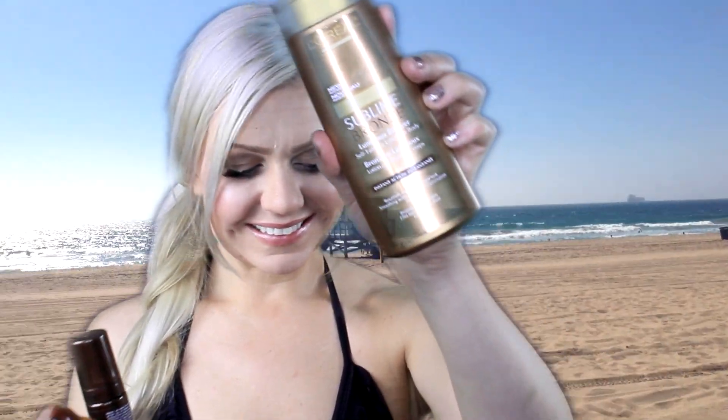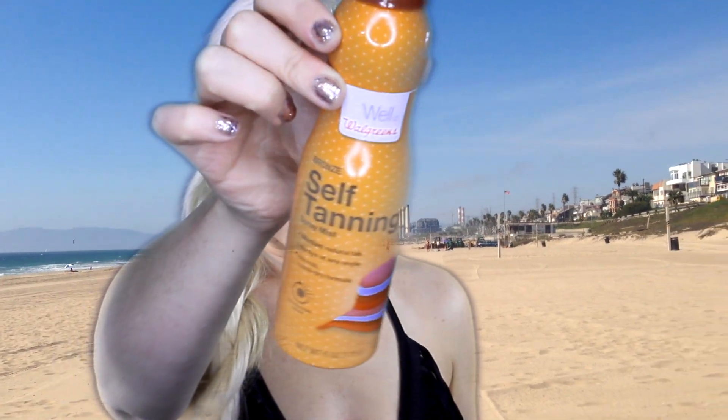I can't stand using tanning beds because they give you wrinkles, so I use self-tanning lotions. My absolute favorite self-tanner is Sublime Bronze — this stuff goes on like butter and has a glittery glow to it. My next favorite sunless tanner is a really easy self-tanning spray from Walgreens, about six dollars a bottle. I got it down in the States when I was in Vegas and it worked so well — you just spray it all over your body, it lasted so long, and it looked flawless.